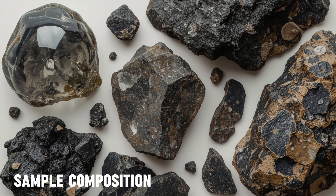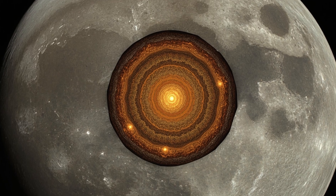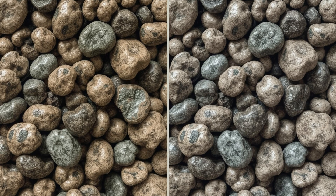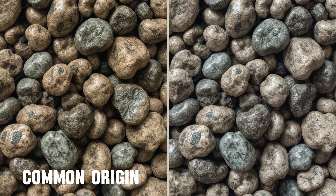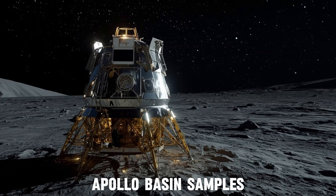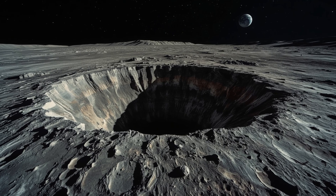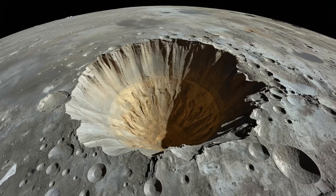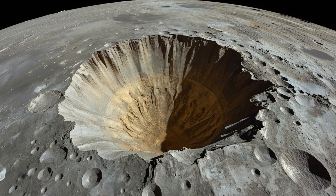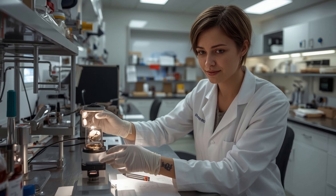The mainstream early conclusion is that the far-side samples contain glassy impact melt, crustal fragments and basaltic pieces. These components are consistent with known volcanic processes on the Moon and point to a shared deep interior history between both hemispheres. The materials resemble what has been measured from the near side, suggesting a common origin beneath the crust. Chang'e 6 returned about 1.94 kilograms of material from Apollo Basin inside the South Pole-Aitken Basin — one of the largest and oldest impact structures on the Moon, deep enough to expose material from far below the lunar surface.